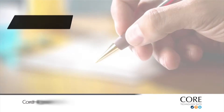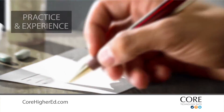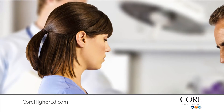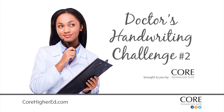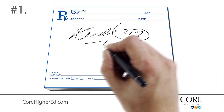It takes practice and experience to master the art of deciphering prescriber handwriting. Students typically develop this skill during the clinical fieldwork and externship phase of their education. So here are five actual and somewhat challenging prescriptions to test your skills. Are you ready? Go!